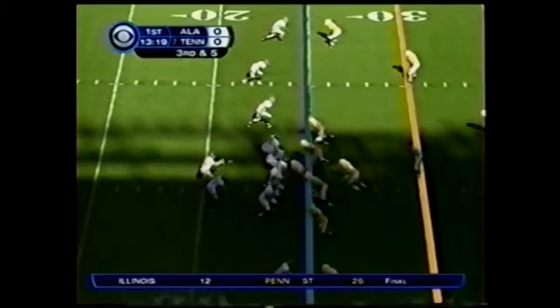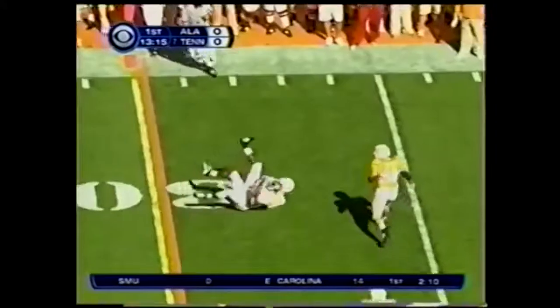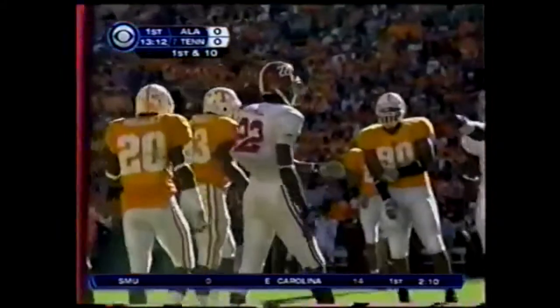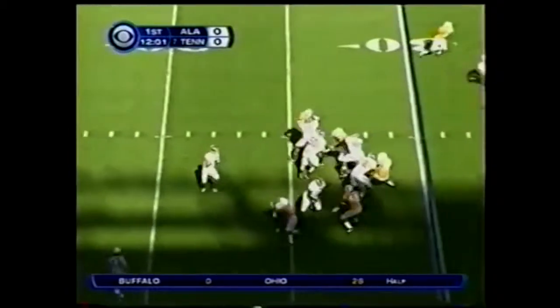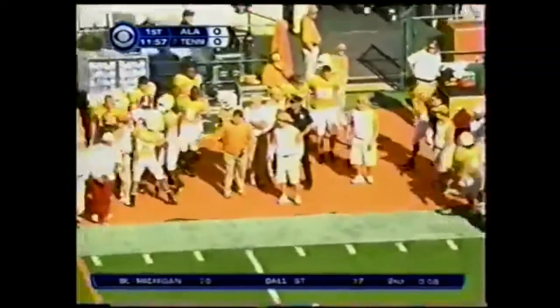On the field for the Crimson Tide, they're looking at 3rd and 5. Left side, the catch is made by D.J. Hall, and a first down Alabama at the 32-yard line. Tackle made by Wides on 3rd and 10. And again the blitz is coming. Wilson has time and overthrows his intended receiver.